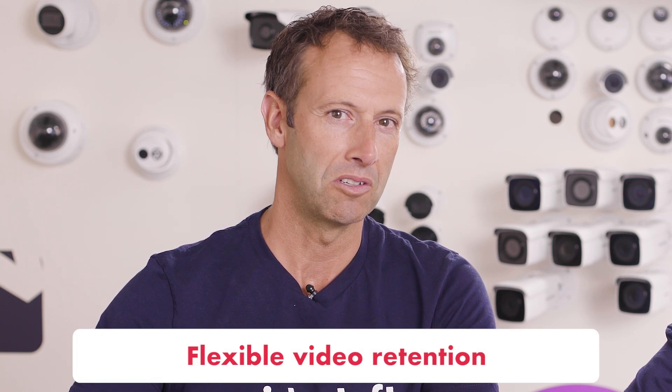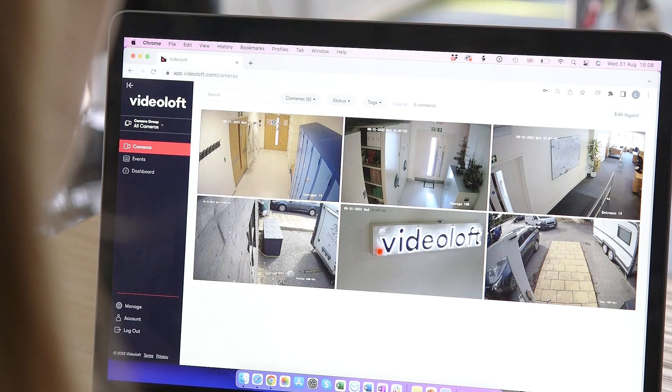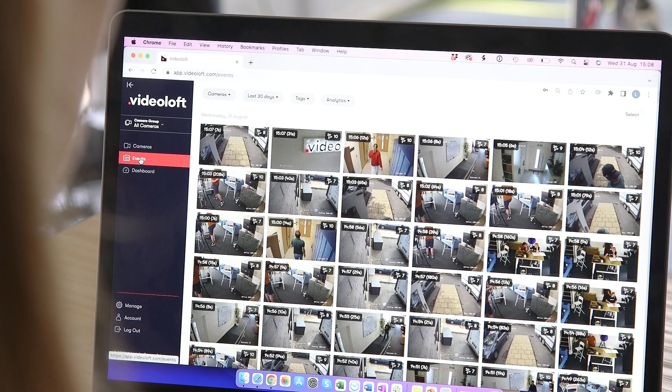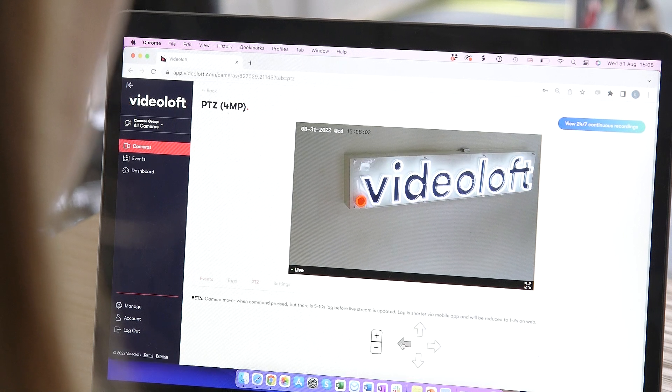It also means you can choose any retention period you like for how long the video is stored, from days to years. And with the VideoLoft web viewer, you can view camera live feeds, watch recorded video events, and remotely control cameras — for example, those with PTZ controls.